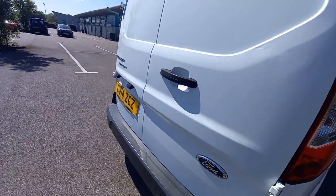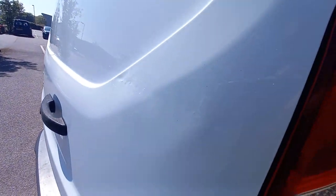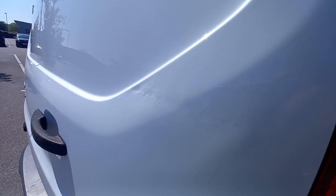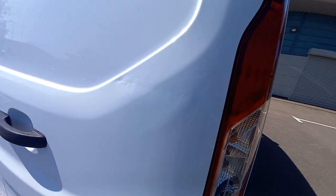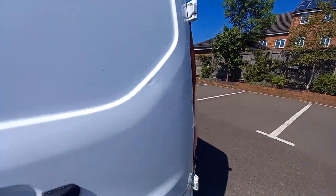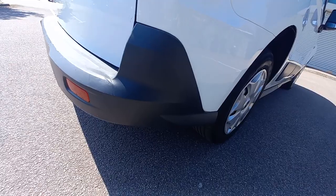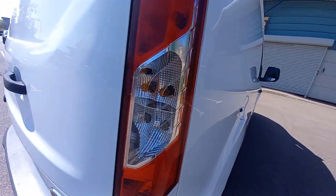That back door's in very good condition. There is a little bit of a repair there — a little dent repair. Looks like a dent man's been there to tap that out at some point in the past. That corner's very clean, and that light's very clean as well.